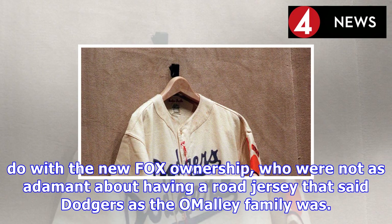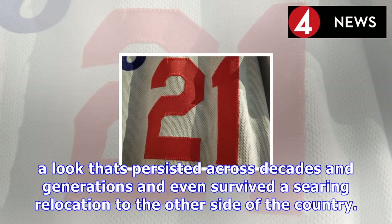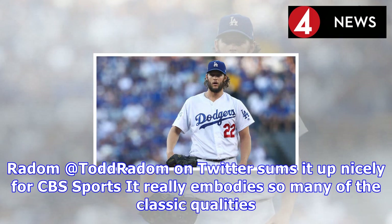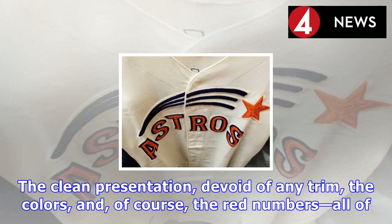In 1999, they put Los Angeles on the jerseys for the first time in 30 years, a decision that Yoshida explained as having something to do with the new Fox ownership, who were not as adamant about having a road jersey that said 'Dodgers' as the O'Malley family was. Regardless of the tweaks at the margins, when you look at the Dodgers' uniforms today, you see a look that's persisted across decades and generations and even survived a searing relocation to the other side of the country.